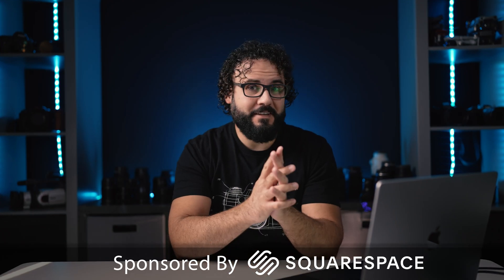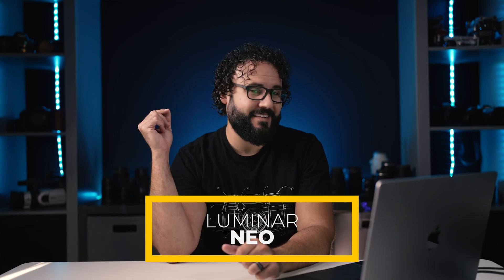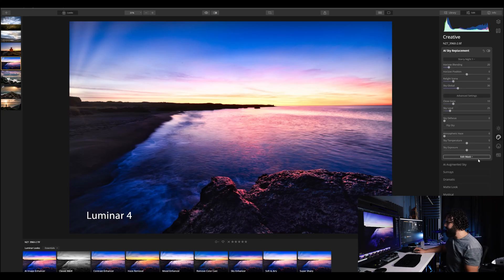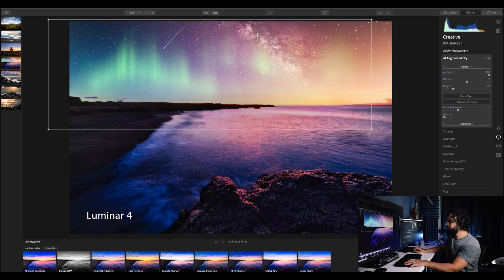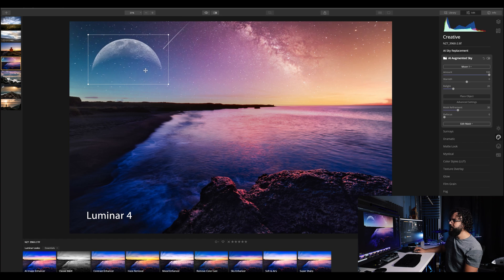What's going on guys, Dan Watson here. I've got a super early preview of a brand new software called Luminar Neo. There are actually two different versions of Luminar already in place: Luminar 4, a full photo editing software, and Luminar AI, which is a very automated type system. So what is Luminar Neo and why should you want it?